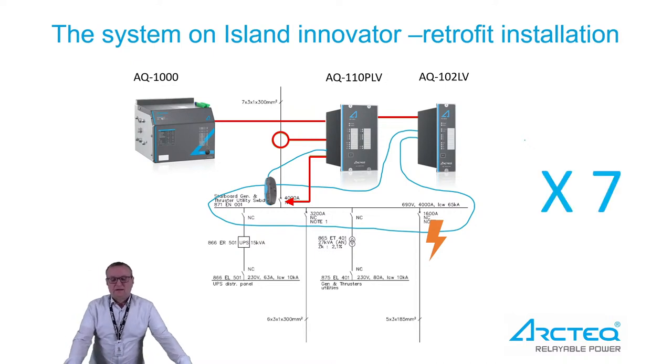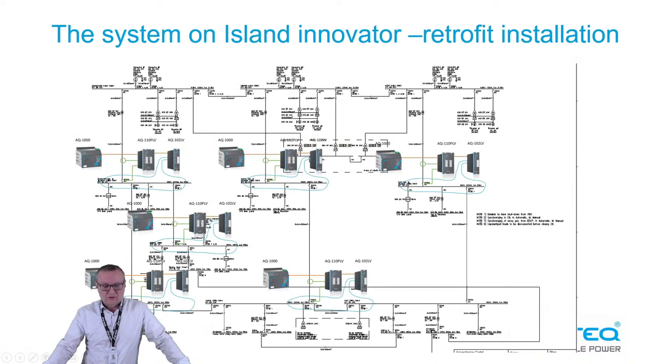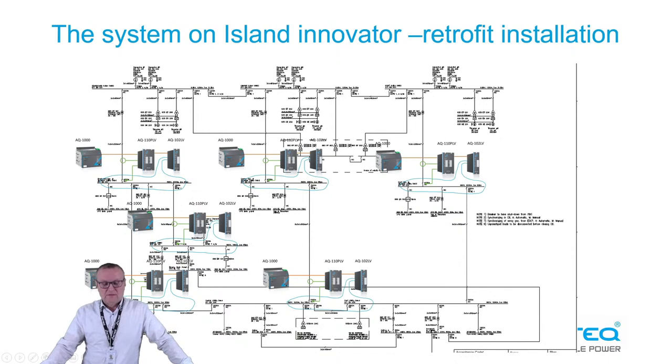This is just one part of the system. There are seven pretty much similar setups over the whole single line of the system. Here you can see an overview of the full system, protecting the whole switchgear setup with the AQ-100 arc protection system.